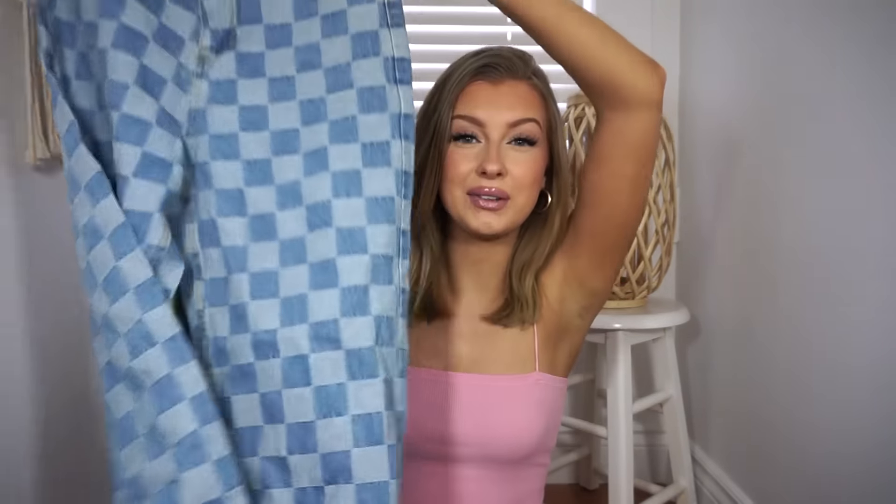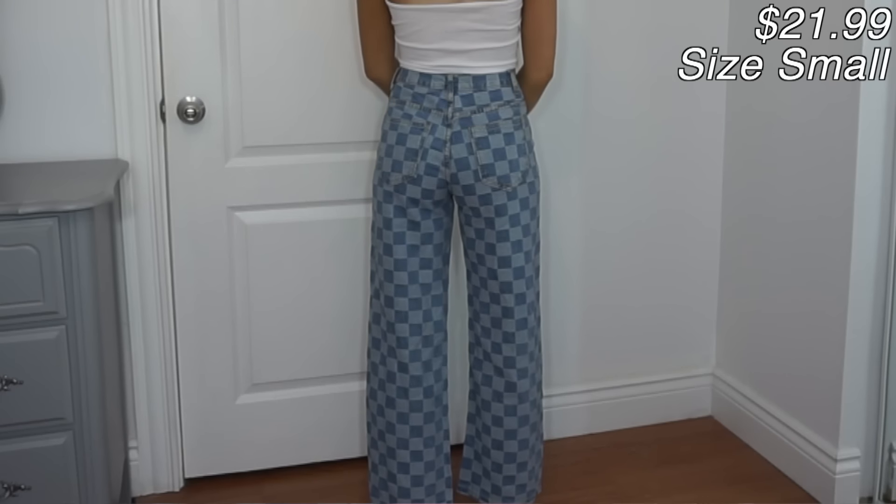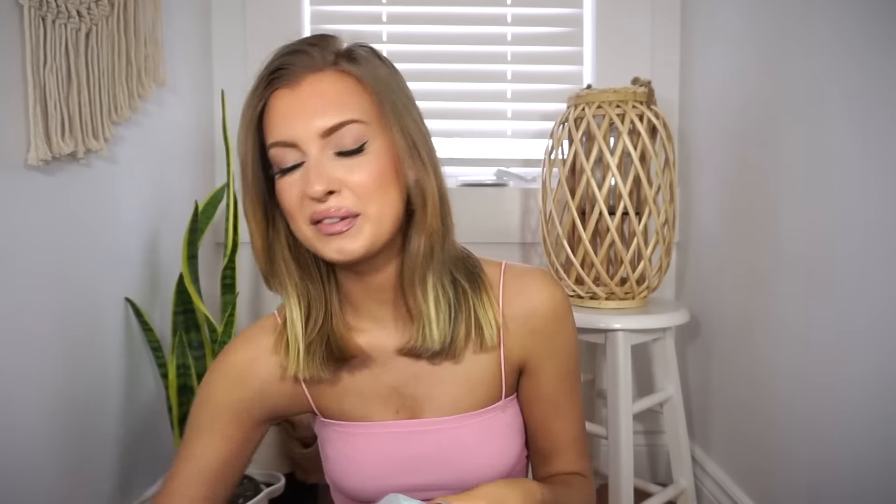Next up are jeans, but not your average jeans — they have quite a bit of print on them. Printed jeans aren't usually my style since I'm pretty plain jane with jeans, but these are actually really cute. They have almost like a checkerboard print and look like they'll be a baggier, mom-style fit, which is my favorite. They also feel pretty good quality — thick and sturdy. Anything with a crazy print has been super trendy, so I know a lot of you will love these.